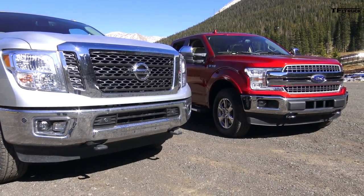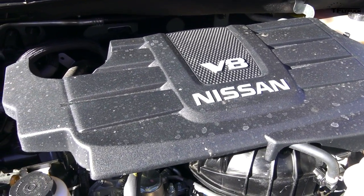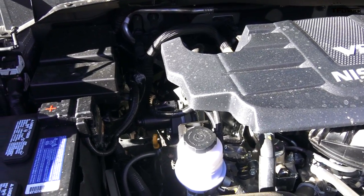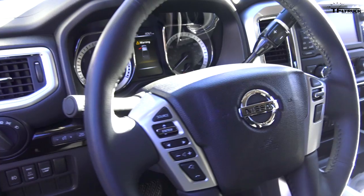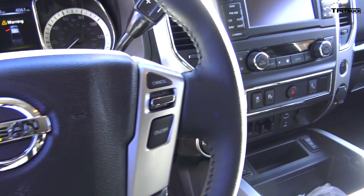I'm not going to lie to you, this V8 is one of my favorite V8s currently being built. It's a 5.6-liter that puts out 390 horsepower and 394 pound-feet of torque. It's hooked up to a 7-speed automatic transmission that powers the rear wheels. This is a four-wheel drive truck, and other than the frame, it's a half-ton.